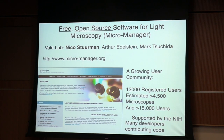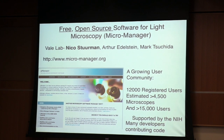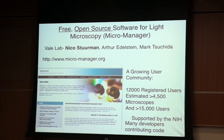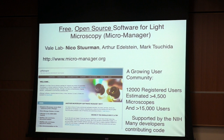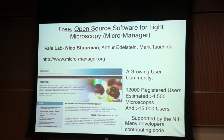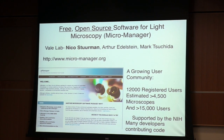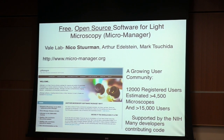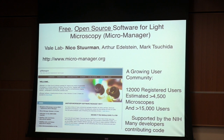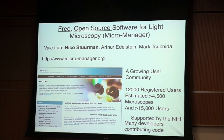Another lab project — a community open-source project — is software we developed, mainly by a very talented person in my group, Nico Sturman. This is open-source software for microscopy. Unlike commercial software, which is very expensive, not open source, and doesn't run all the equipment you need, this software will control your cameras, your robotics, everything associated with your microscope — and it's completely free. It has a big user community already, and we're also happy to help you set this up in your lab.